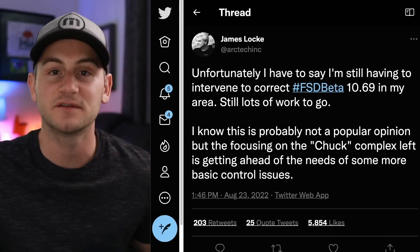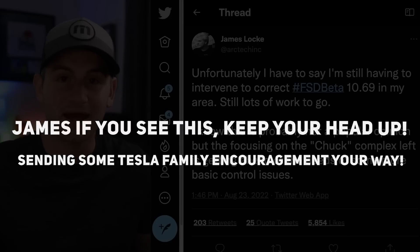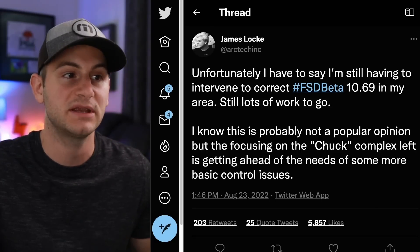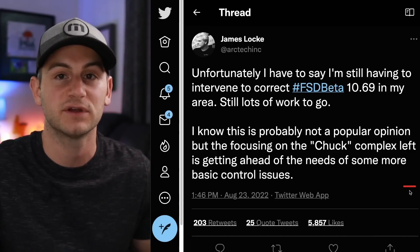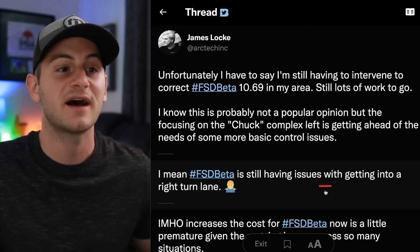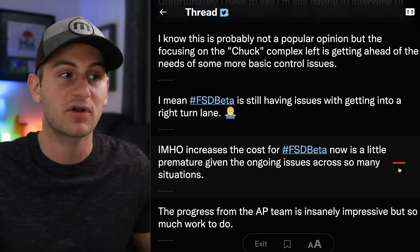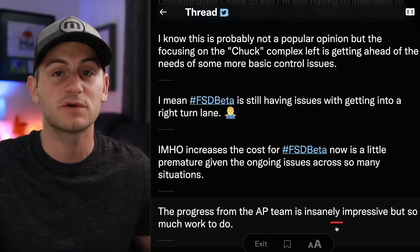We have to talk about this because people are taking Elon's reaction and using it as more ammo to fire right back at him. James Locke said he was still having to intervene to correct 10.69 and that there was still a lot of work to do. He said FSD Beta is still having issues with getting into a right turn lane, and that increasing the cost for FSD Beta now is a little premature given the ongoing issues. He concluded saying the progress from the autopilot team is insanely impressive, but so much work to do.